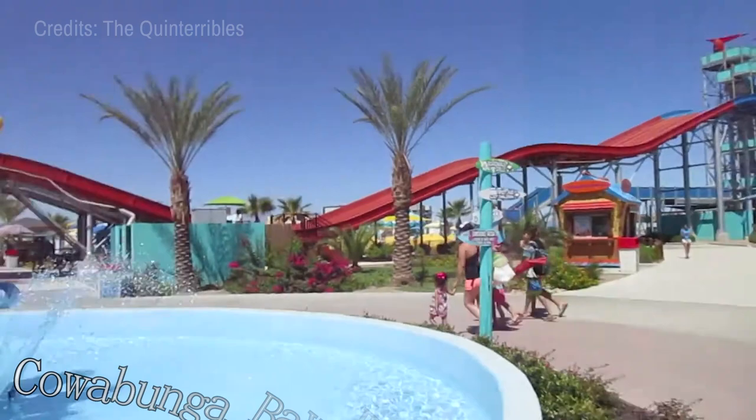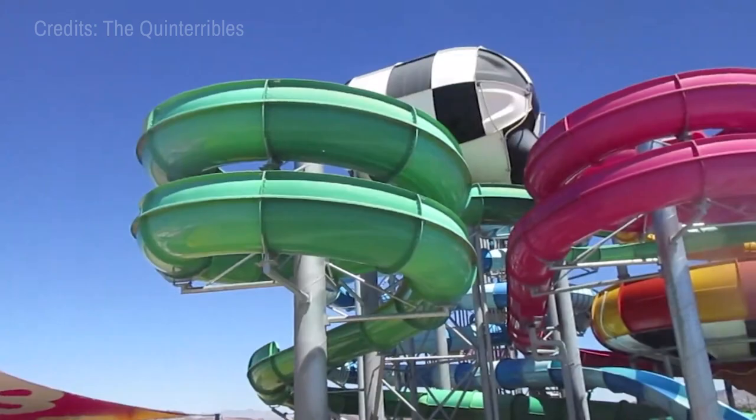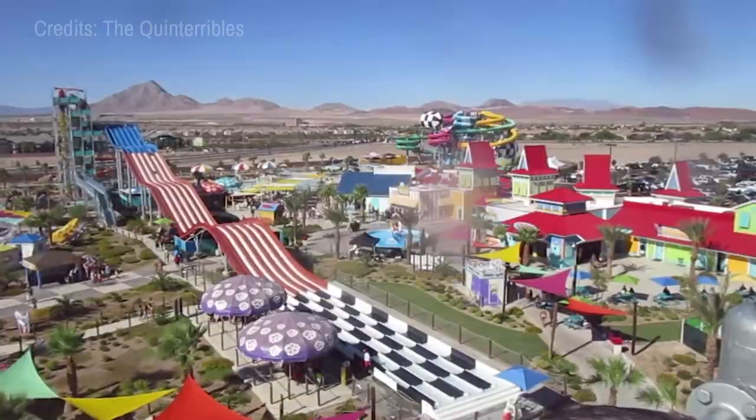At number ten, the Cowabunga Bay Water Park awaits. This retro-themed park has more than 25 rides and attractions, ranging from thrilling water slides to a relaxing lazy river. It offers a respite from Nevada's heat, making it a popular spot for families.